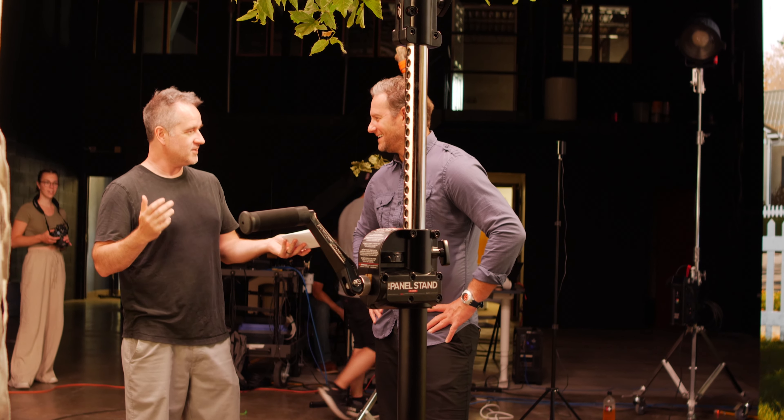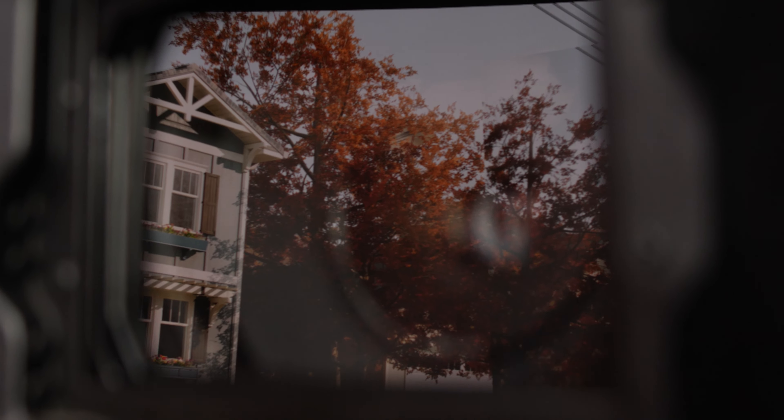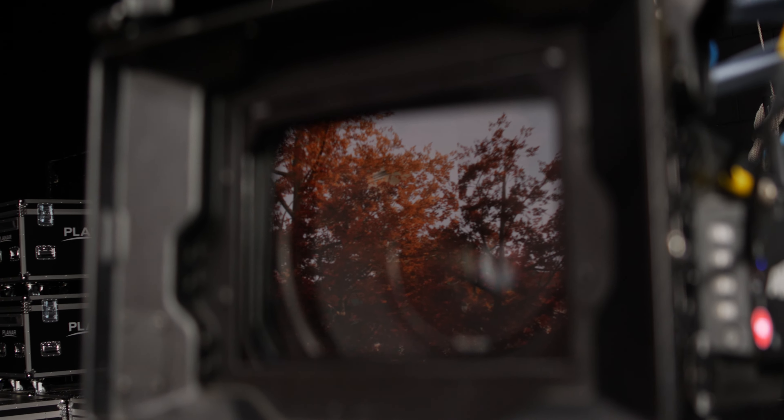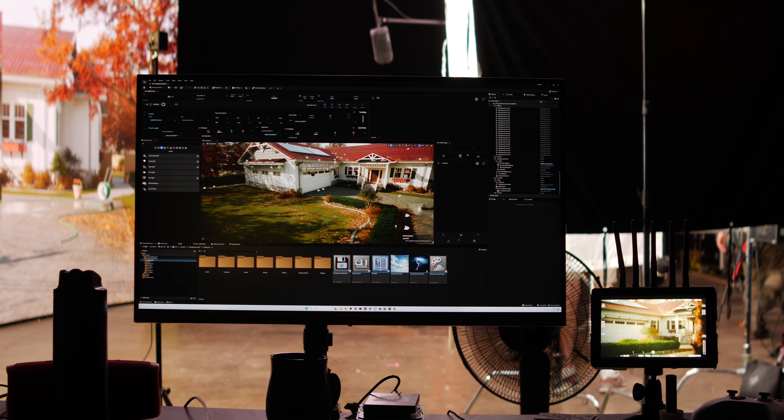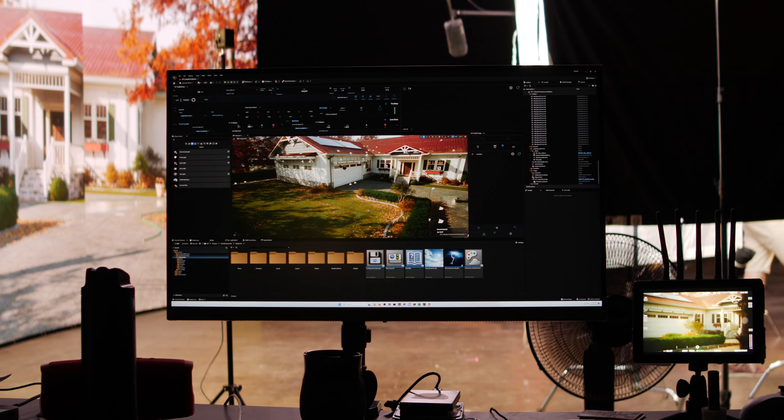Hey, it's Matt Osterman here at Propellant Films. Today we're at DN Studios filming a commercial and we get to play with what's called a volume wall. It's a cool new technology that utilizes basically a video game engine, so it's a completely fake, computer-generated background.